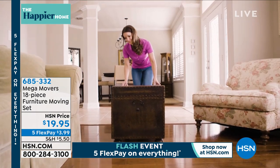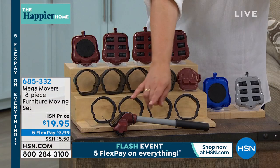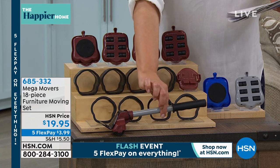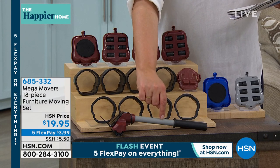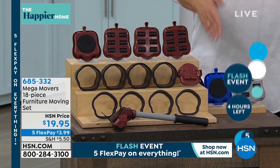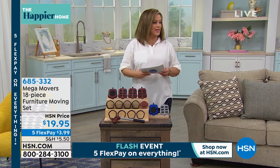You get carpet sliders and risers, but the magic is in this lever. You use it in combination with any of the risers to get under your heavy items, and this thing can lift 660 pounds. Not only do you get the carpet sliders — which work on carpet, just not big shaggy thick rugs — they do work on all your floors. This is how you go ahead and take a heavy couch and move it all by yourself.